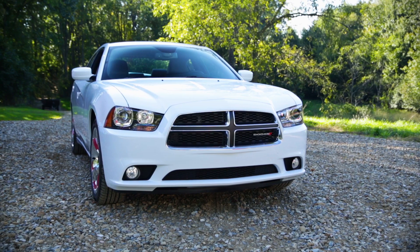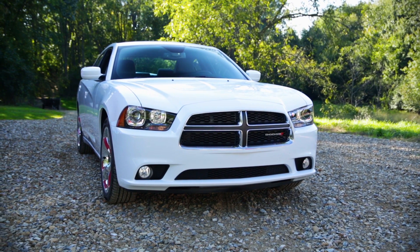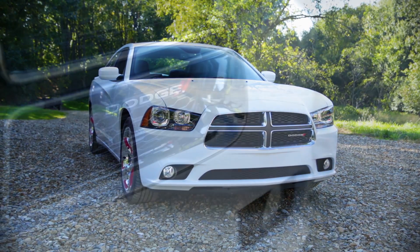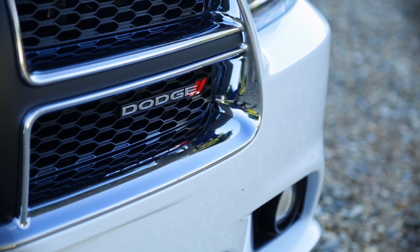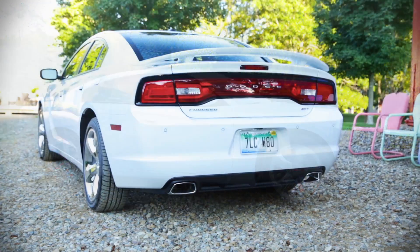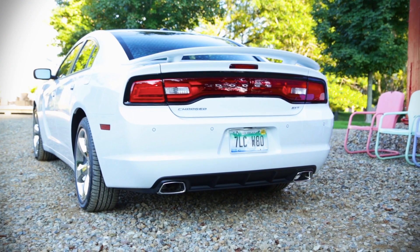Anyway, you remember the Charger. It was a Hollywood star. The bad guys drove it in Bullitt — Bullitt drove the Mustang, but the bad guys drove the Charger. It was a good guy in the Dukes of Hazzard; their Charger was the General Lee, although when they drove it they were also bad guys behind the wheel.